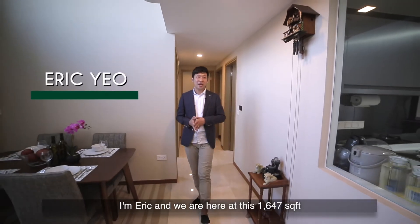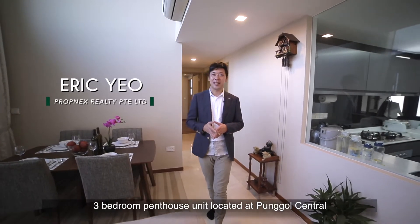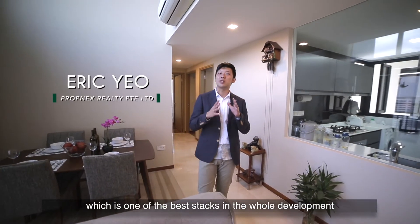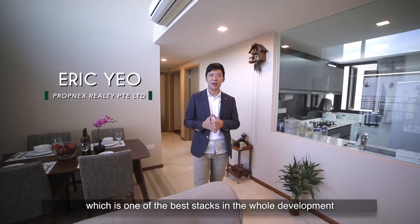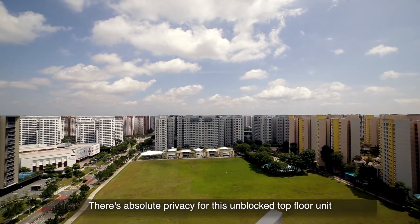I'm Eric and we are here at this 1,647 square feet 3-bedroom penthouse unit located at Punggol Central, which is one of the best stacks in the whole development. There's absolute privacy for this unblocked top floor unit.